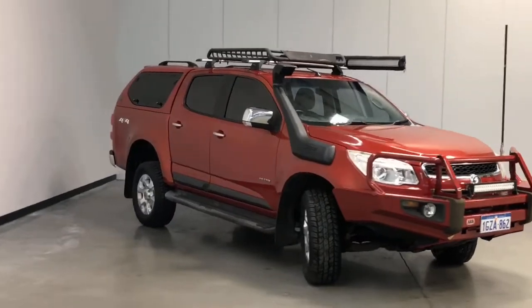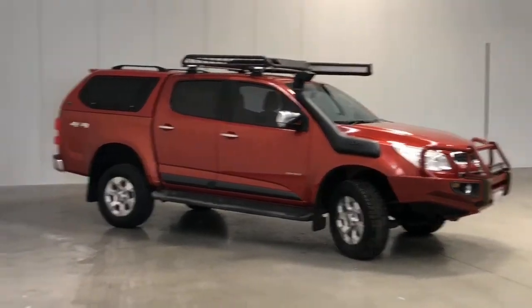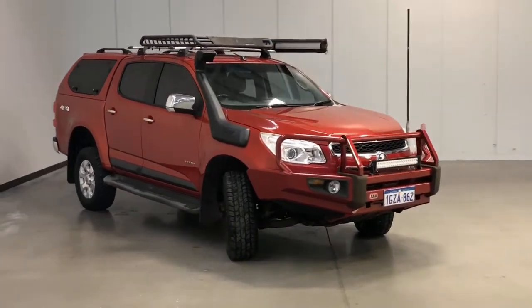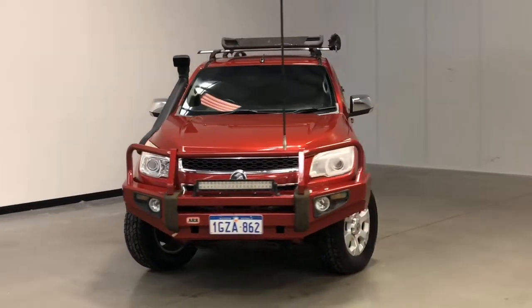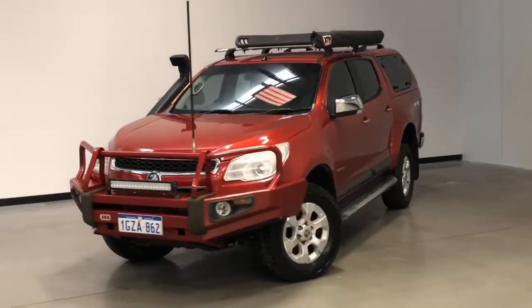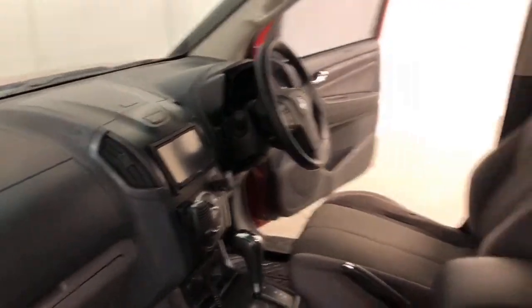Holden claims the Colorado uses 9 litres per 100 kilometres of diesel in the combined city and highway cycle, while putting out 241 grams of CO2. It has a 76-litre fuel tank, meaning it should be able to travel 844 kilometres per full tank.